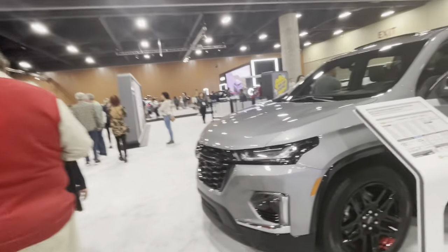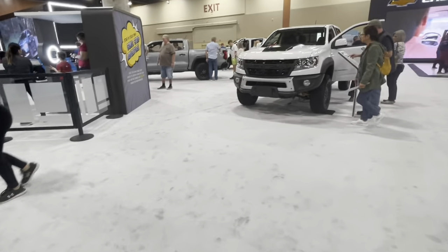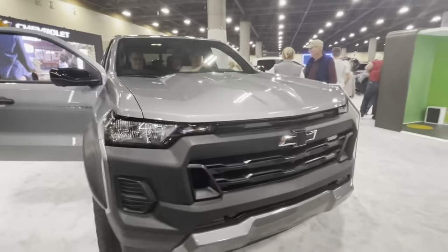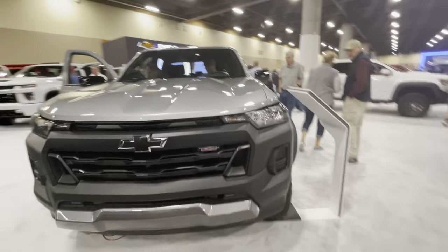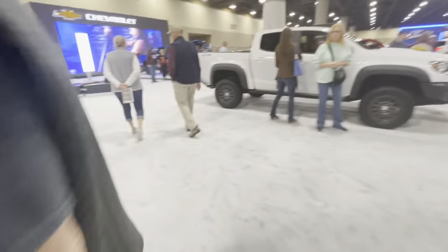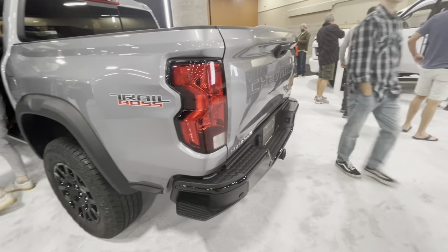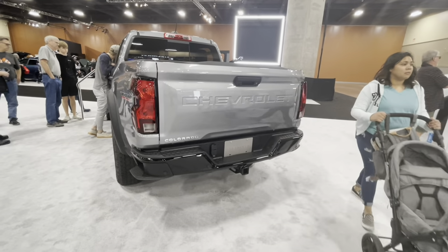Cruising along to the back, we have the all-new Colorado. Here we have the new Colorado — this is the Trail Boss trim, the Trail Boss edition. It looks different, and it's been a while since we had a new Chevy Colorado. Like it's been seven years here in America — we've been getting bored, and I'm pretty sure everyone's been getting bored of it.